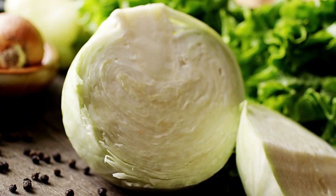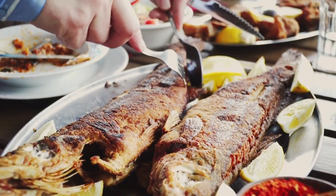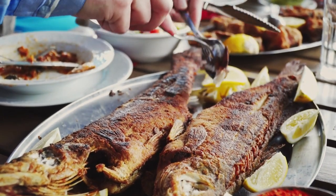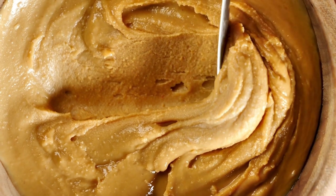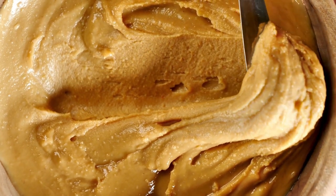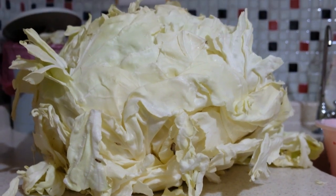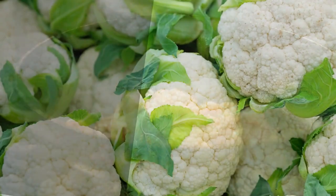Raw cabbage is an excellent addition to a dialysis diet as coleslaw or a topping for fish tacos. You can boil, microwave, or steam it, then serve it as a side dish with butter, cream cheese, pepper, or caraway seeds. Cabbage rolls made with turkey are a great appetizer, and you can also stuff a cabbage with ground meat and bake it for a flavorful, healthy meal.